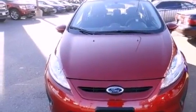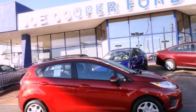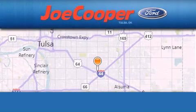This vehicle won't last long at this price. Call and arrange a test drive now. Joe Cooper Ford Tulsa is located at 3400 South Sheridan in Tulsa.